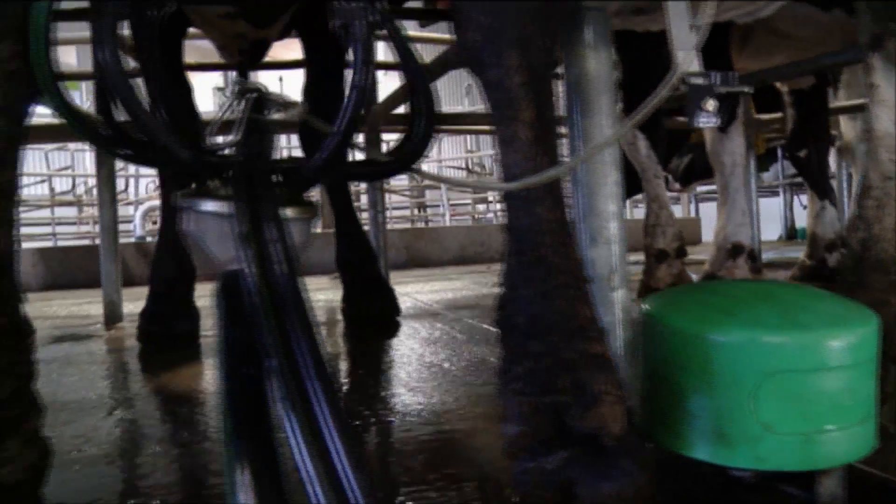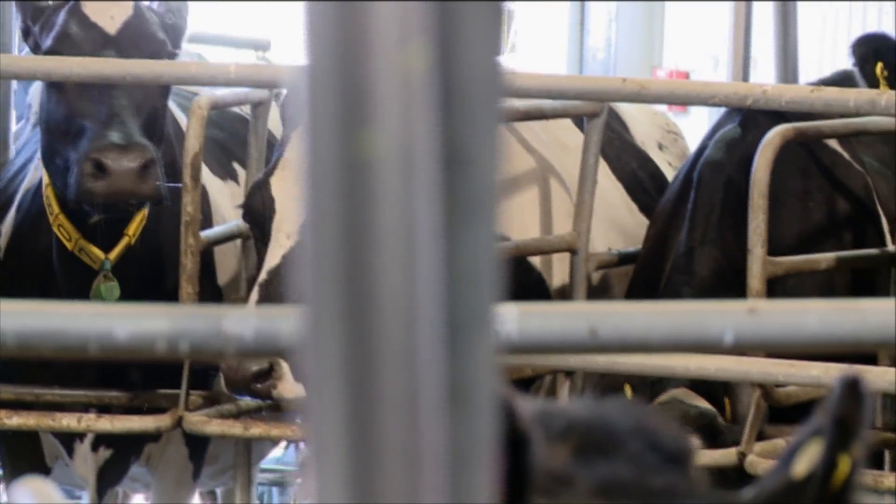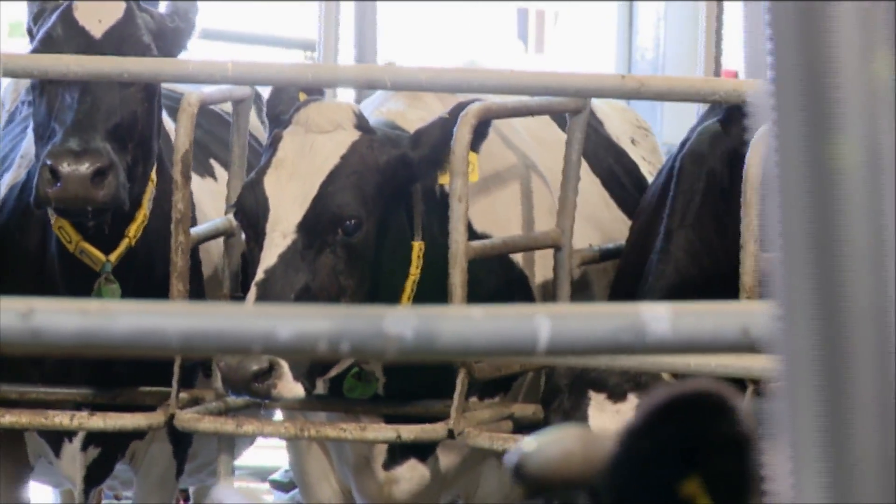We think this information will be taken up quite quickly because LIC, for example, can incorporate that into their selection criteria. So you'll be able to ask for whatever you want — whatever breed, some production indices.